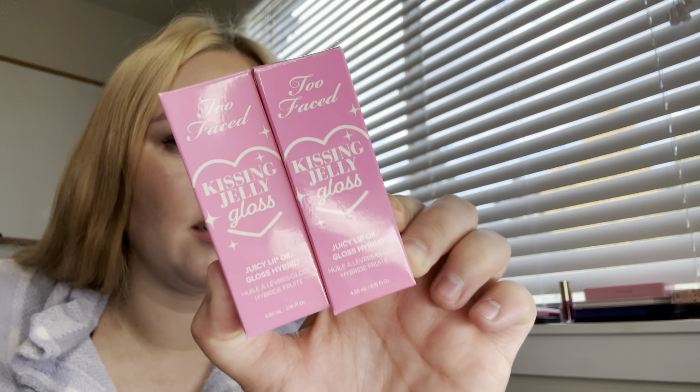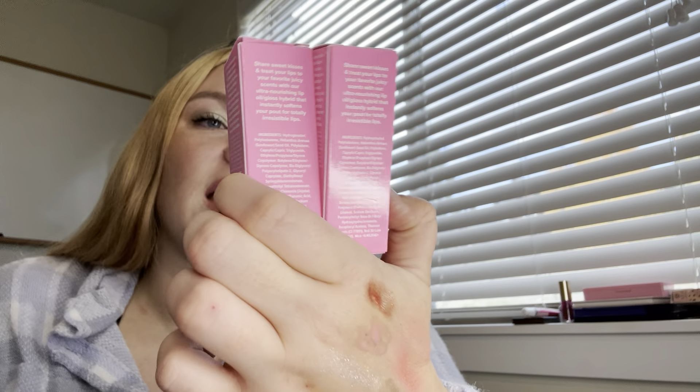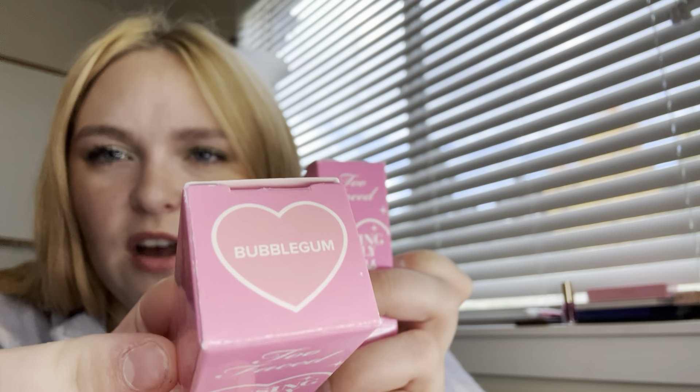Last but not least, these are from Too Faced — bucket list items for me. I've wanted these since they came out and just recently got two. Everyone hated on these but I think they're the cutest thing ever — very old-school Too Faced. Too Faced Kissing Jelly Glosses: juicy lip oil-gloss hybrids in the cutest packaging, and they smell like what they say. I have Bubblegum and Sweet Cotton Candy. I really wanted Grape Soda and Pina Colada too — I want all of them. Sweet Cotton Candy smells like sweet cotton candy; I wish it smelled a little stronger, but I know most people probably don't want that.